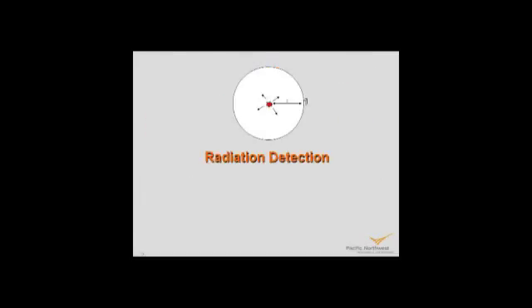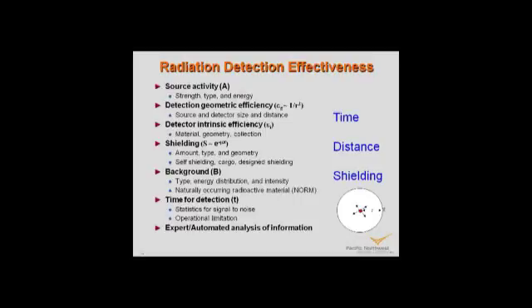Radiation detection is governed by time, distance, and shielding. Anyone smuggling a radioactive source will try to deny you all three. A source has some strength and energy; detector geometry means detectability falls off as one over R-squared. Detector efficiency may be a few percent at best. Shielding causes exponential decay. There's background radiation that's ever-present. Fortunately, human factors are extremely important here — customs officers who interact with people are really the way most things are interdicted at borders.